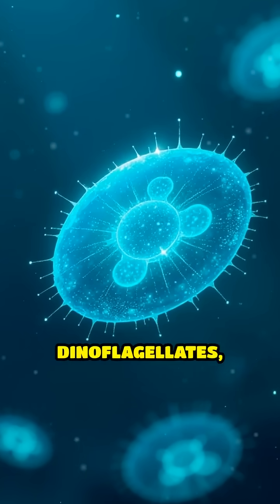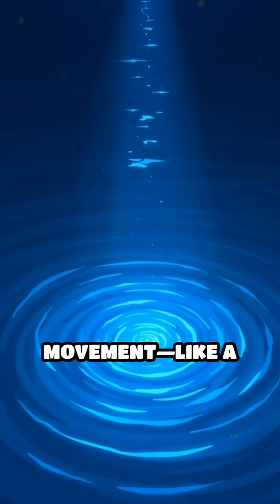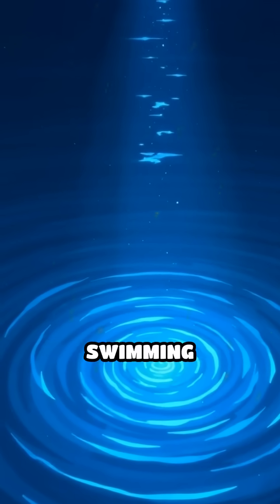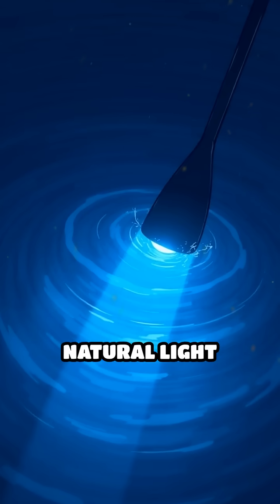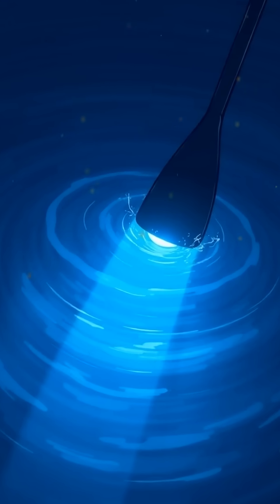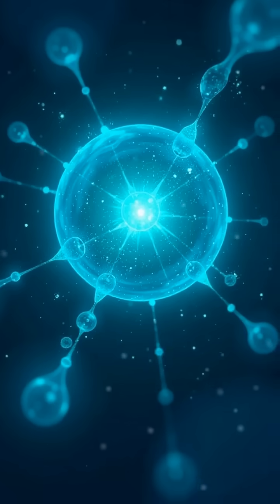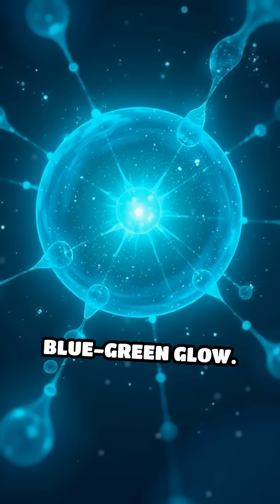These tiny organisms are called dinoflagellates, a type of plankton. When disturbed by movement — like a wave, paddle, or even a swimming fish — they emit a natural light through a chemical reaction known as bioluminescence. This process involves a molecule called luciferin reacting with oxygen, producing that magical blue-green glow.